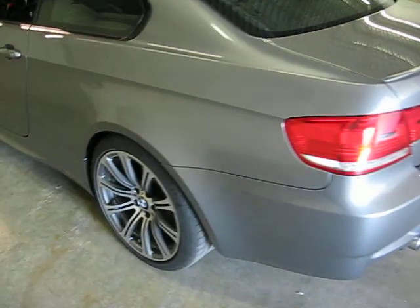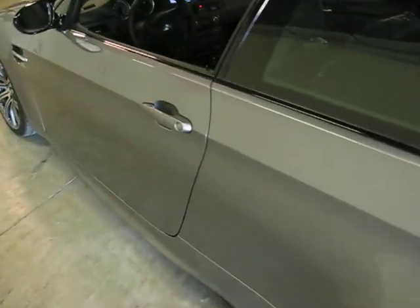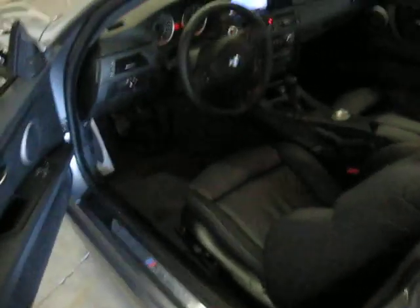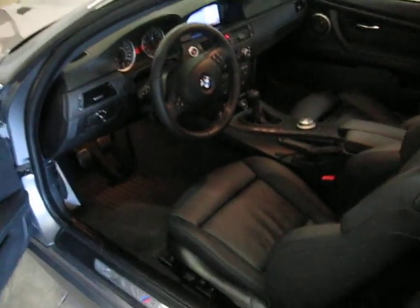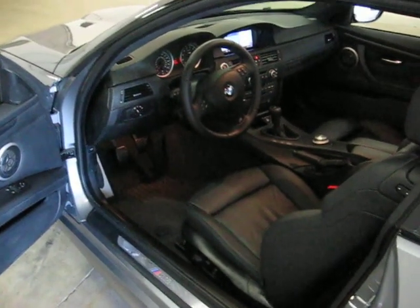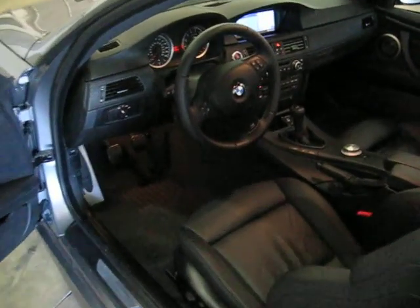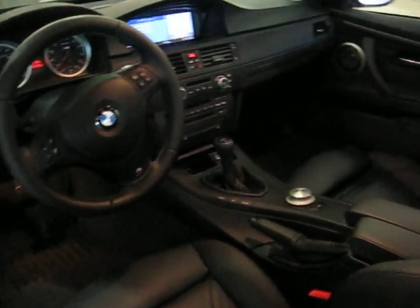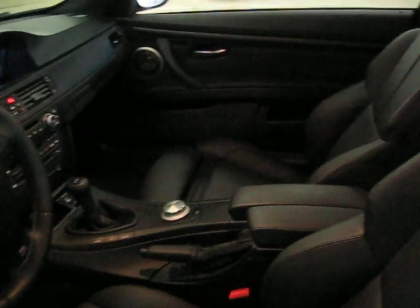This car is very well equipped with options as well. Some of those are going to be the premium package, the technology package, the cold weather package, the USB and iPod adapter, the enhanced premium sound, and the 19-inch upgraded wheels.